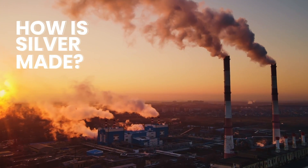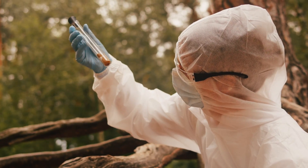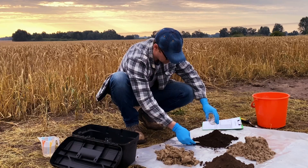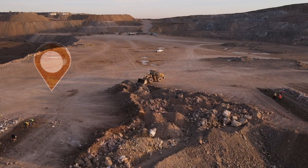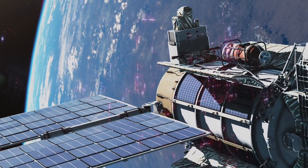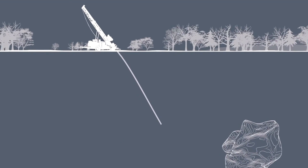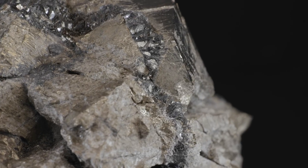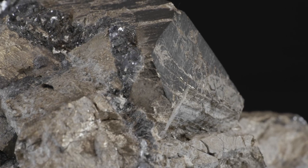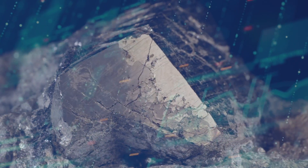But how is silver made? The quest for silver begins as geologists conduct extensive geological surveys and studies, analyzing rock formations, soil samples, and structural patterns to identify areas with promising silver deposits. Remote sensing technologies and satellite imagery reveal subsurface anomalies that may indicate precious deposits nestled below. Once a potential deposit is located, core samples are extracted through exploratory drilling. Assay testing of these drill samples determines the concentration of silver within the ore, providing crucial data to estimate the viability of mining operations.